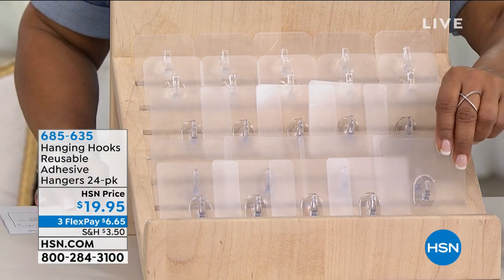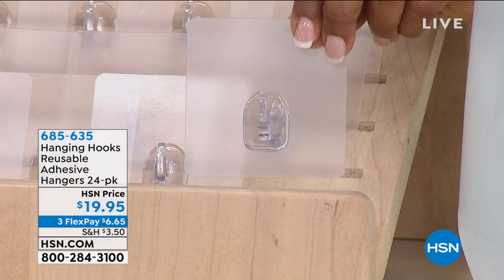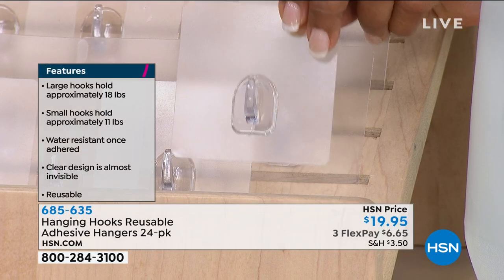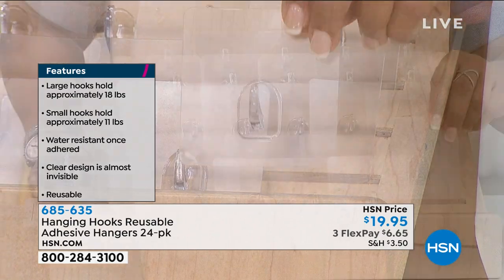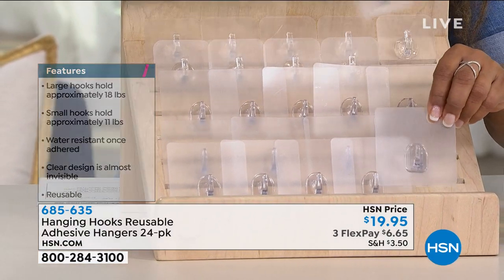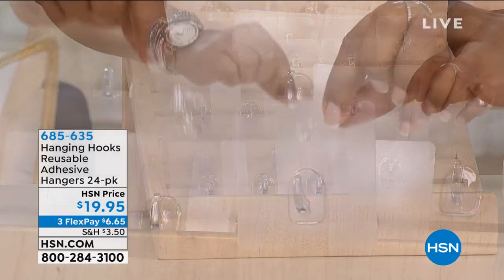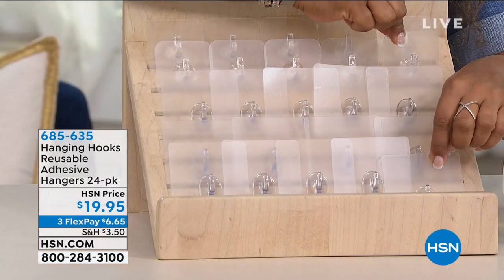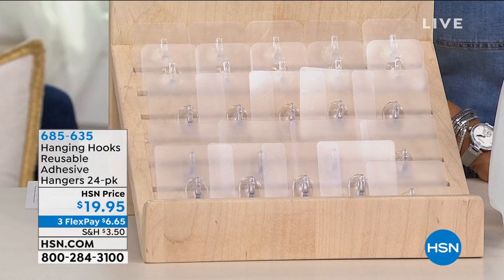The weight capacity is up to 11 pounds, though some customers report holding even heavier items. You're getting a set of 24 — what I'm holding is the large size, but there's also a smaller one. You get 14 of the large and 10 of the small. They're $19.95 and we're offering three credit card payments of $6.65.